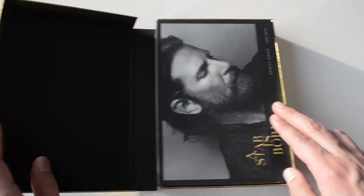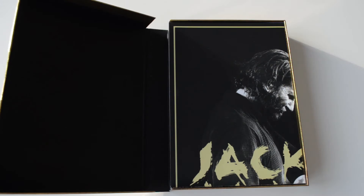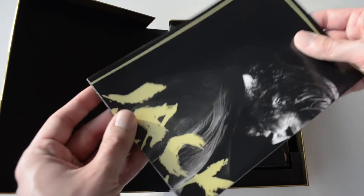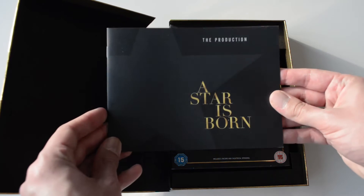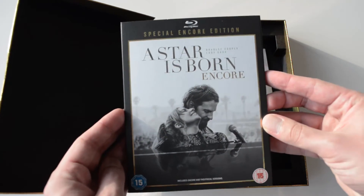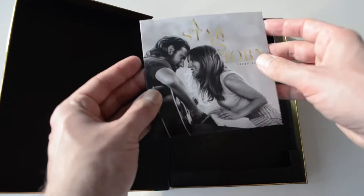The box includes a set of art cards, limited edition posters, a booklet, two discs being the theatrical and extended cut on Blu-ray, and the original CD soundtrack.